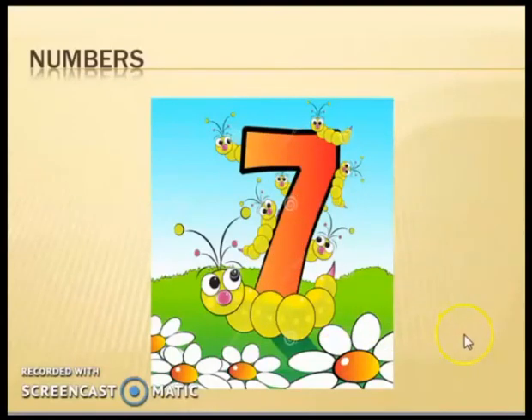Students, I hope this lesson will help you to write number seven and also recognize it, and you will count different objects in your daily life. Thank you and Allah Hafiz.